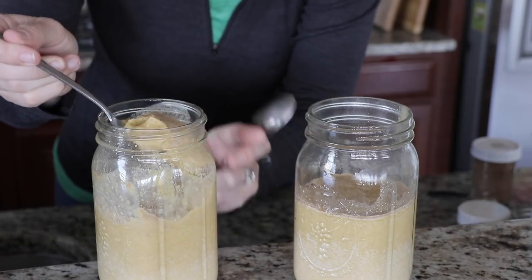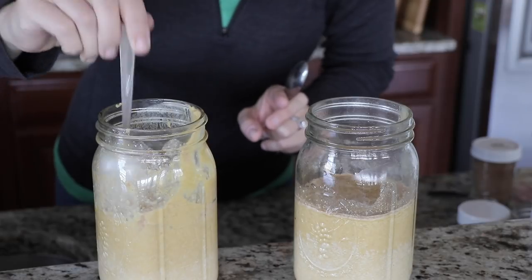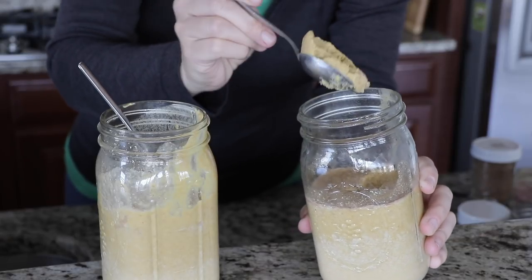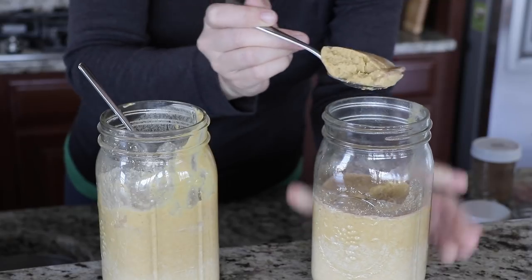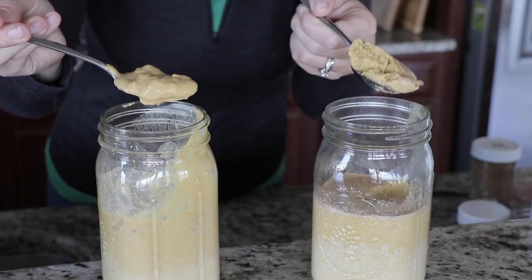Here's a close-up. The teaspoon version is kind of the consistency of thick yogurt — just a little runny. In the side-by-side comparison, you can see one is kind of runny and lumpy, while the other is just thick and solid. Neither is wrong — it depends on your preference. Go for a teaspoon if you like it yogurty, or a tablespoon if you like it really thick. I personally go back and forth between them depending on what I feel like.